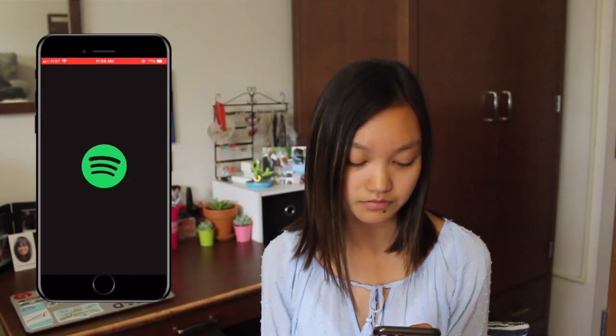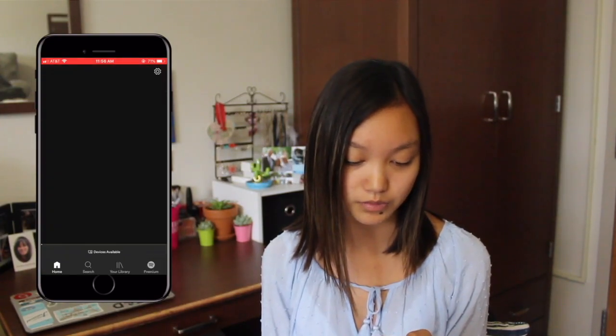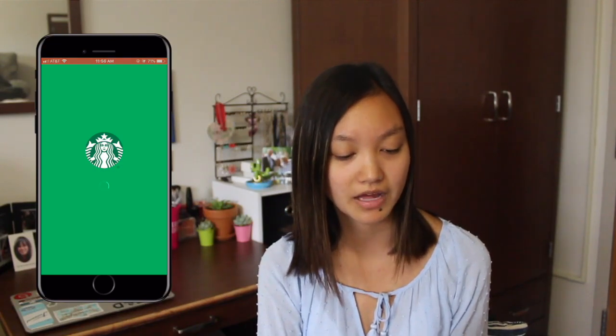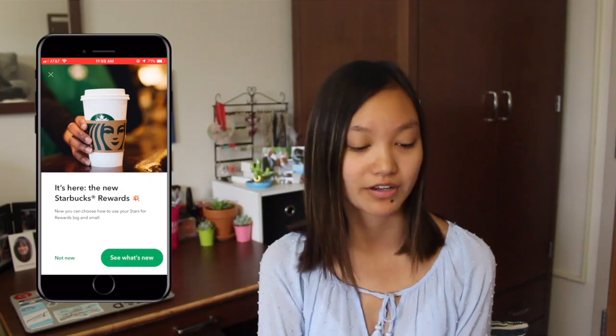Then I have Spotify — I was listening to one of my friend's songs. And Starbucks, which I don't really use because I don't go to Starbucks as much anymore. I used to go a lot when I was home but now I just don't really feel like going.